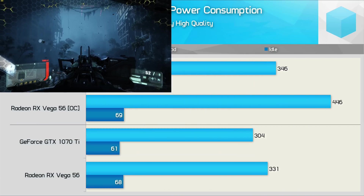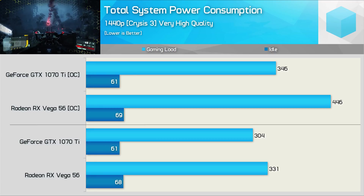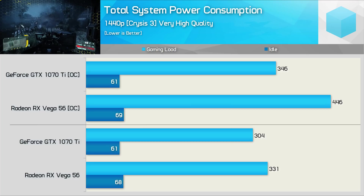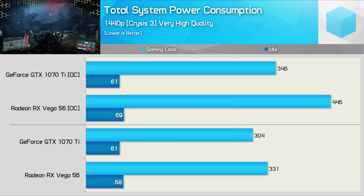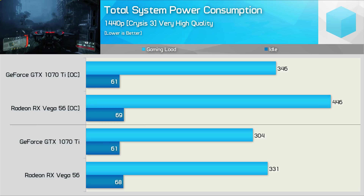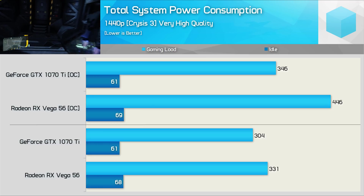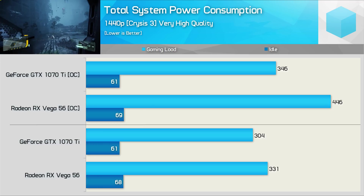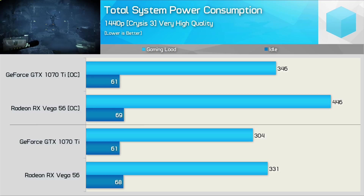Of course, nothing has changed when it comes to power consumption, but here are the numbers anyway for those of you who missed the original content. Stock, we see that Vega 56 pushed total system consumption 9% higher, which isn't that significant. However, once overclocked the results are very significant — incredibly, Vega 56 is now pushing total system consumption 29% higher. This is why Vega 56 owners prefer to undervolt Vega to save power while achieving stock-like performance.